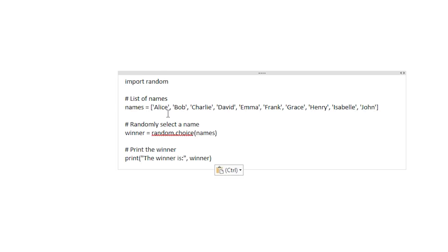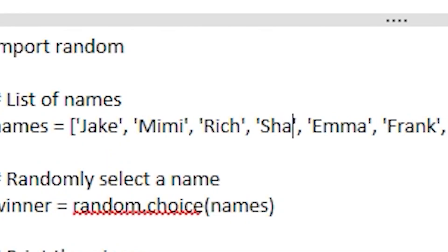Open up Microsoft Word, paste the code, and just change the names — Jake, Mimi, Rich, Shantae. Go back to Python and run it again.